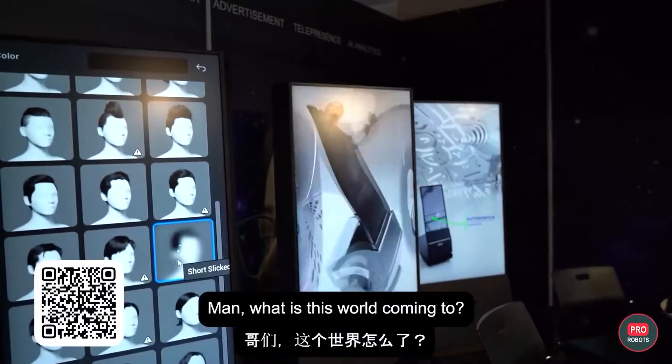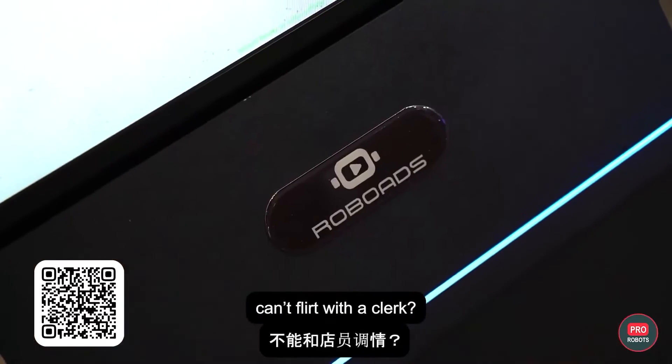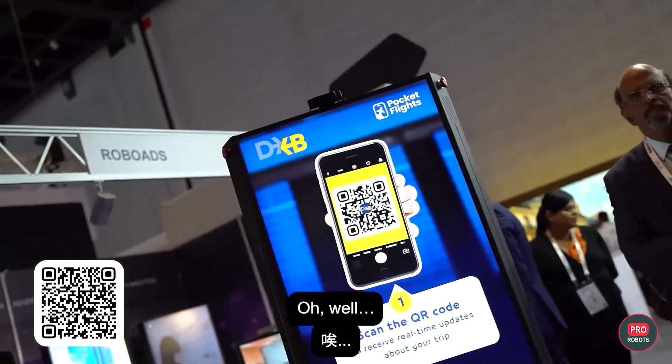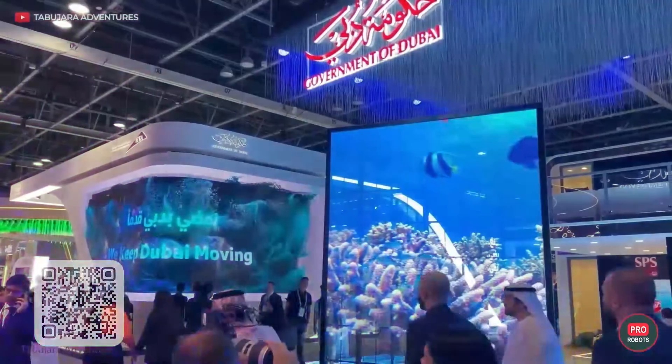Man, what is this world coming to? Can't even get a discount from this thing? Can't flirt with a clerk? Oh well. Moving on.